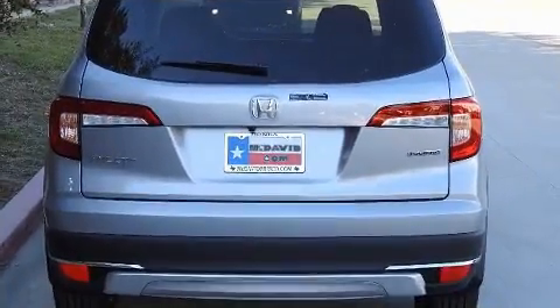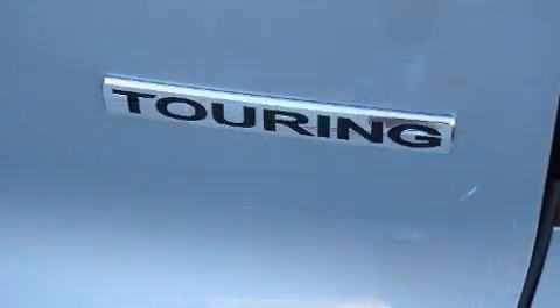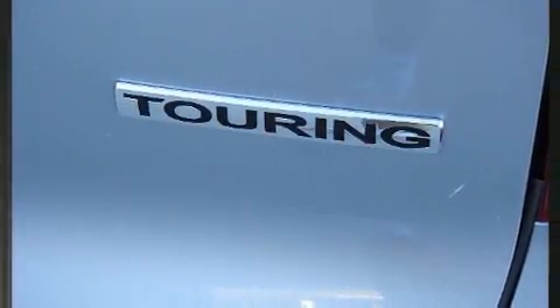All of the premium features expected of a Honda are offered, including a power seat, heated front and rear seats, skid plates, lane departure warning, and leather upholstery.